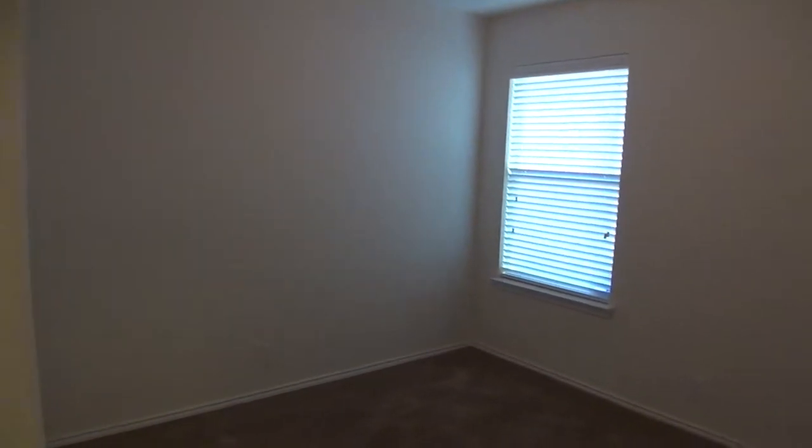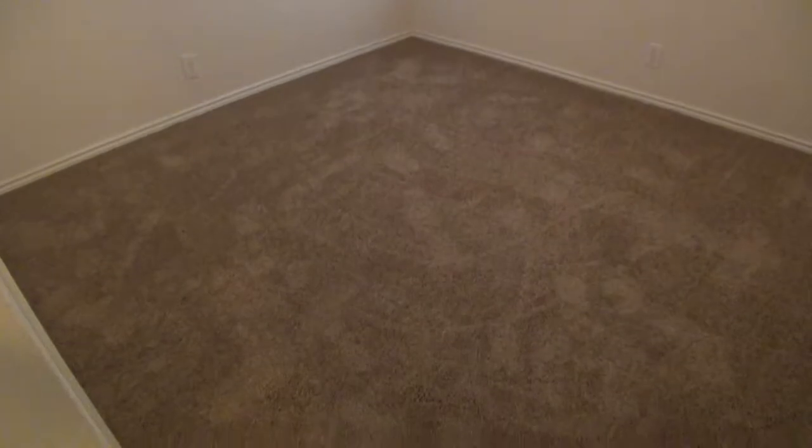Here we have bedroom number three — brand new carpet. We have a ceiling fan here and then we have the closet.